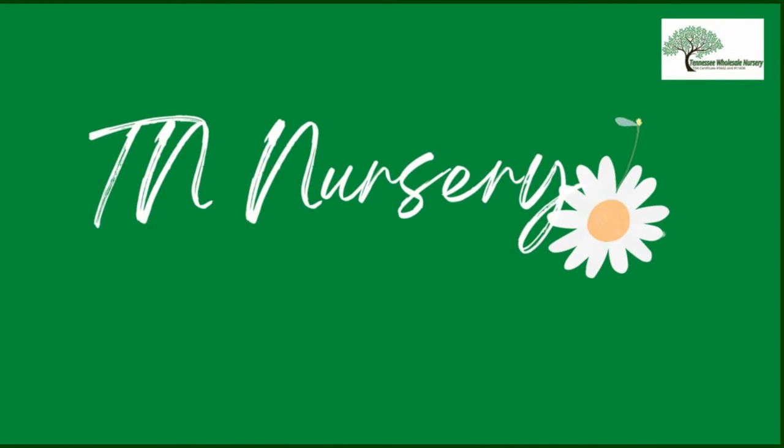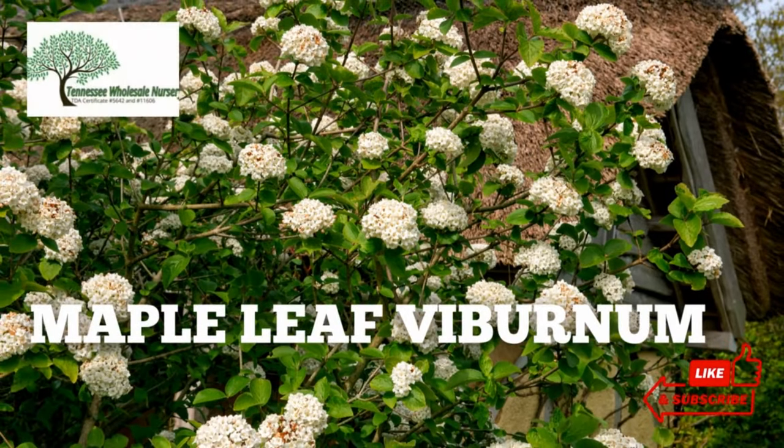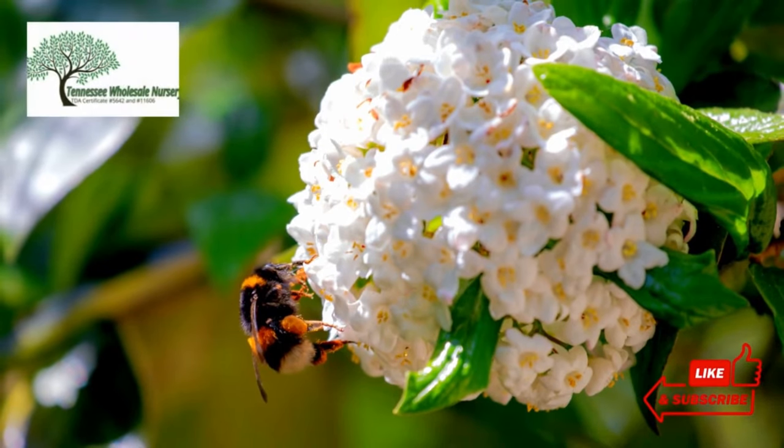Welcome to TN Nursery YouTube Channel. Today, let's talk about Maple Leaf Viburnum. Maple Leaf Viburnum, Viburnum acerifolium, is an aesthetic low-maintenance shrub for all seasons.